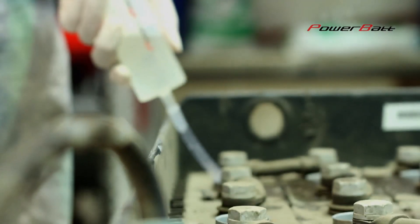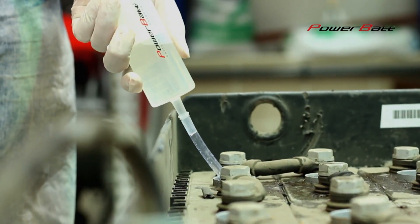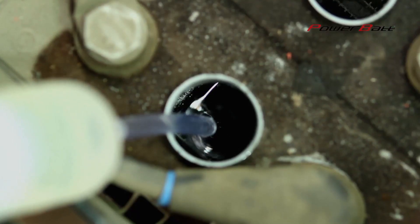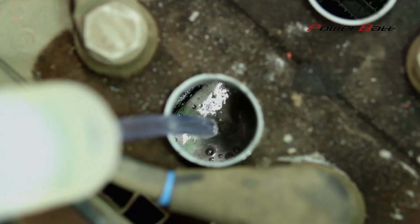When the chemical reaction is completed, the battery is charged by standard charger. There is no need to purchase special charging equipment. It is appropriate to put the battery back into operation.